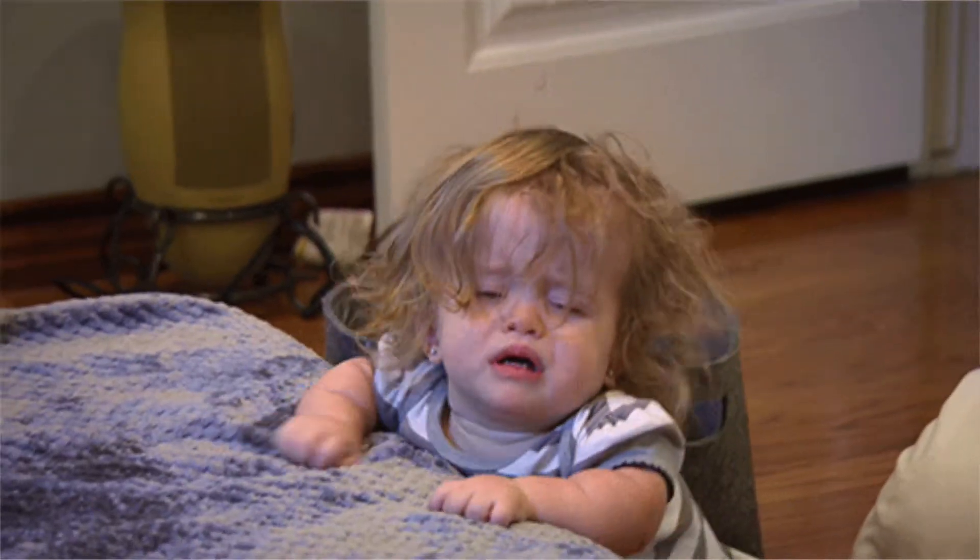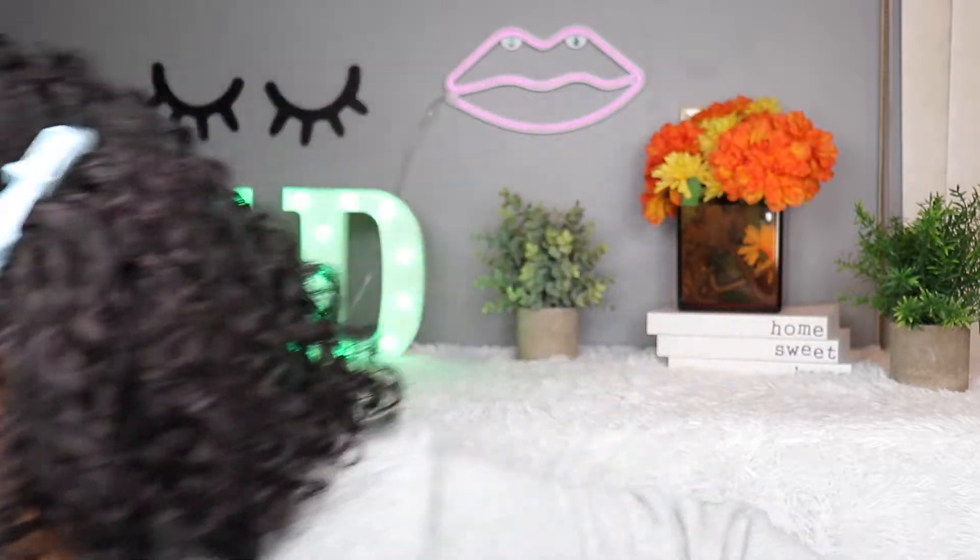Let me just grab my chapstick real quick and I'll be right with you. This is the second day in a row that I'm filming — I filmed two videos yesterday and I'm filming two today. I don't know that I'm ready for this commitment right now, but let's do it. I got home from work about an hour ago, ate dinner, and now here we are.